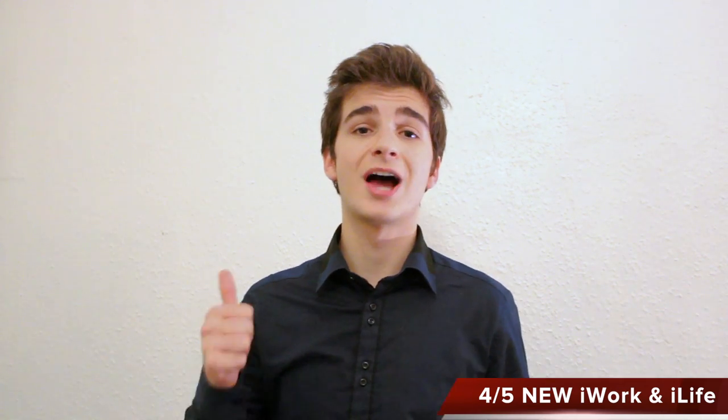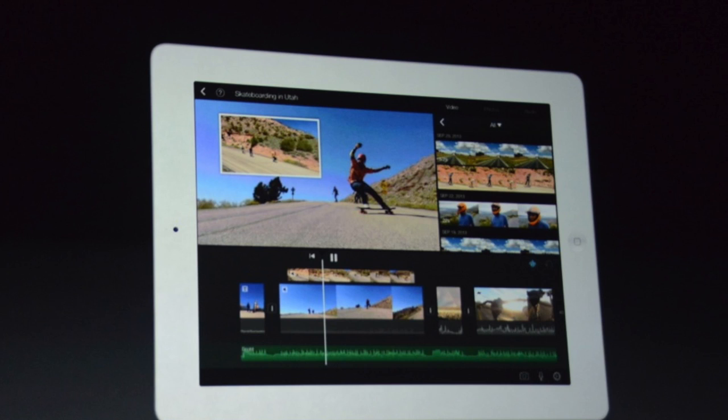Apple hasn't made a significant update to iLife or iWork since 2011 — that's when iLife 11 was released — and iWork was pretty much last updated in 2009, with no substantial upgrades since then. So yes, new iLife and new iWork, designed for iOS 7 to take full advantage of the new hardware. For example, you can now import slow-motion videos from the iPhone 5s into iMovie or iPhoto, and they take full advantage of the new A7 64-bit CPUs found in the iPhone 5s and the new iPads.